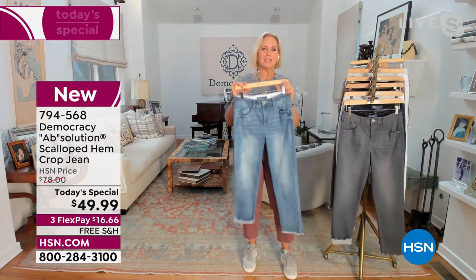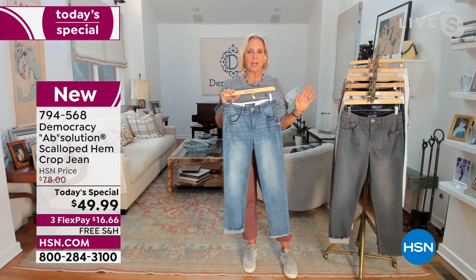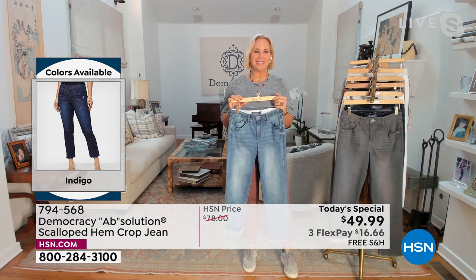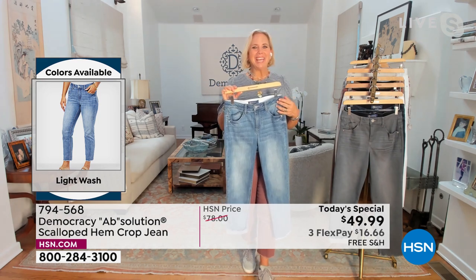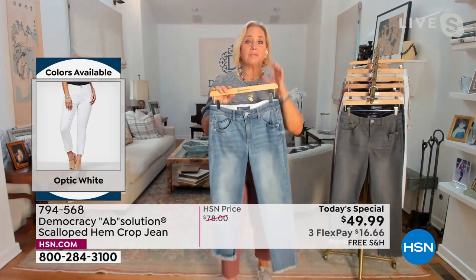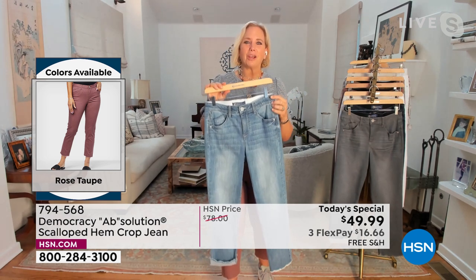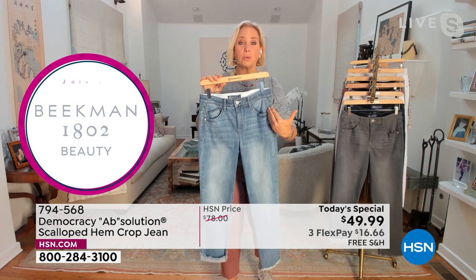This Absolution scallop hem crop jean was a style we introduced last year as a fashion style. It became a customer pick and we sold out of it. I'm so excited we brought it back with so many new options to give you diversity and variety in your closet. What's great and unique about Democracy is if you think of your belt loops, coin pockets, back yoke detail, and back pockets — think of them as features on your face. We all have eyes, nose, mouth, eyebrows, but these are different features so you get a unique personality with each pair of Democracy jeans. They all come with the same design ingenuity, which is the style lines that are forward on the body.